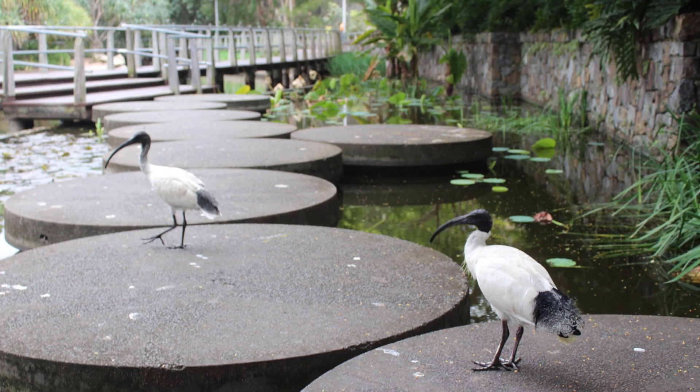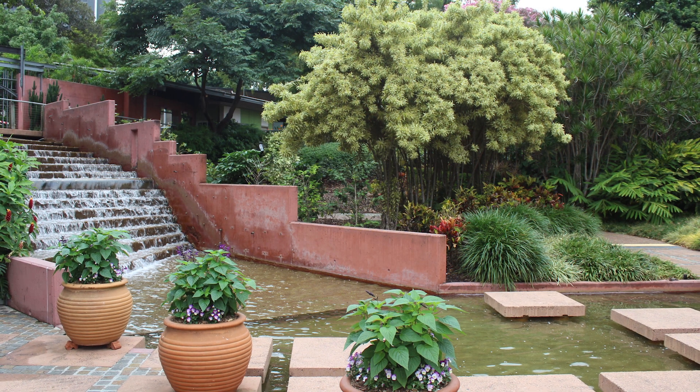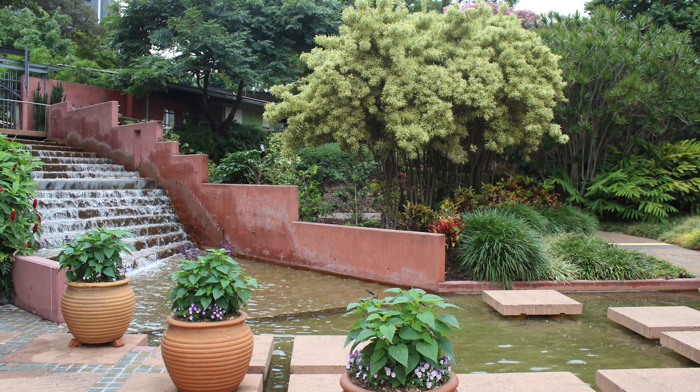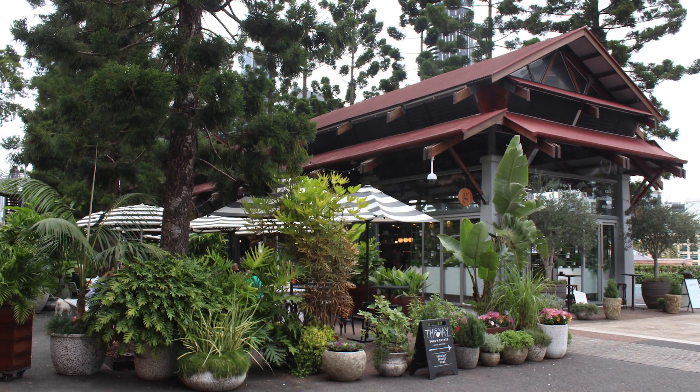Number eight is to visit Roma Street Parklands. I'd somehow never been here when I lived in Brisbane, but it's right in the city next to Roma Street Station. It's really big parklands with nice water features, little paths, flower gardens, and a cafe. It's a really pretty area and very close to the city, so if you want to spend a day exploring it's quite easy to get to.